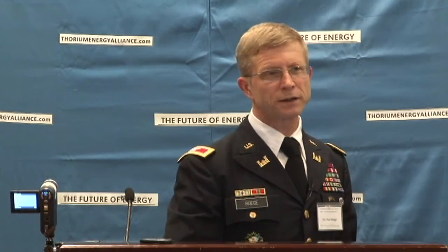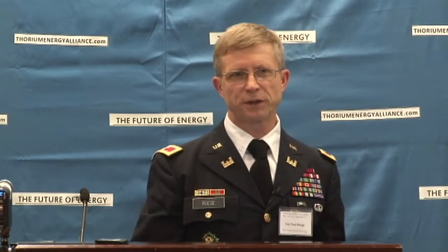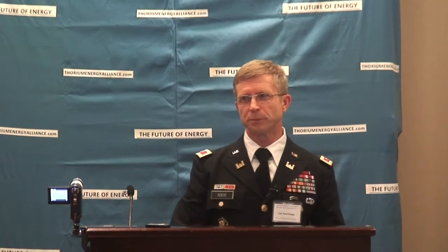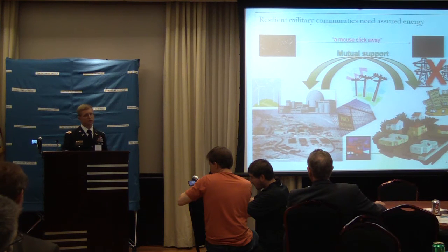Not only do we need to rethink battlefield energy, but back home, those operations involving networks, space assets, and UAV pilots could be vulnerable to disruption. People are starting to realize the national power grid could be vulnerable to either a kinetic or cyber attack. Somebody takes out a big transformer or control system, and pretty soon the whole east coast is dark. There's a lot of discussion about military bases needing to be able to island themselves, keeping the lights on while the surrounding community goes dark.